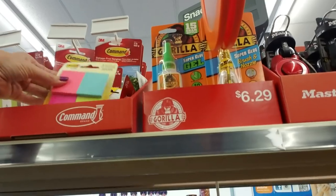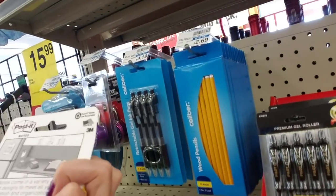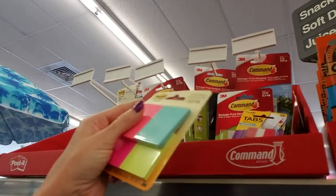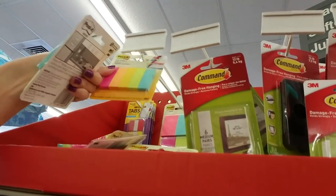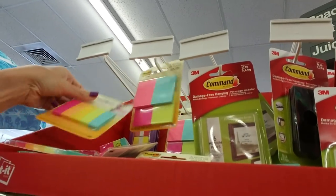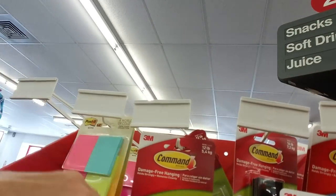And they have actual Post-it notes — some of the small ones, little bitty ones. I use these at work. These are all messed up. It looks like these go here; I don't know where those go.